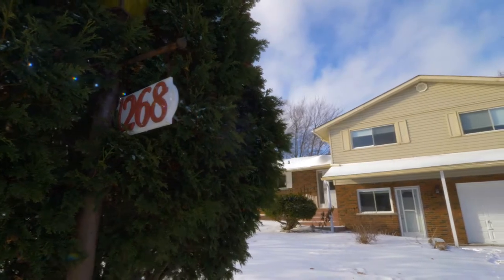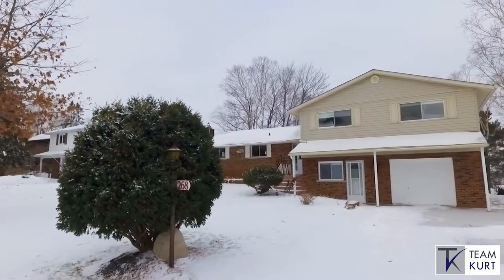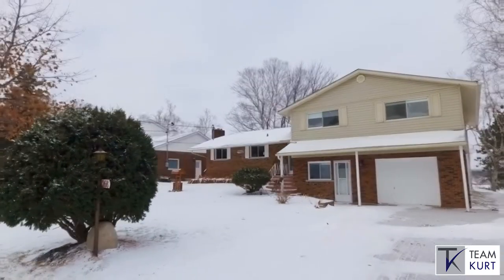Welcome to 1268 Linkwood Drive. This beautiful, true four-bedroom family home with a tasteful mid-century modern finish is perfect for the growing family.